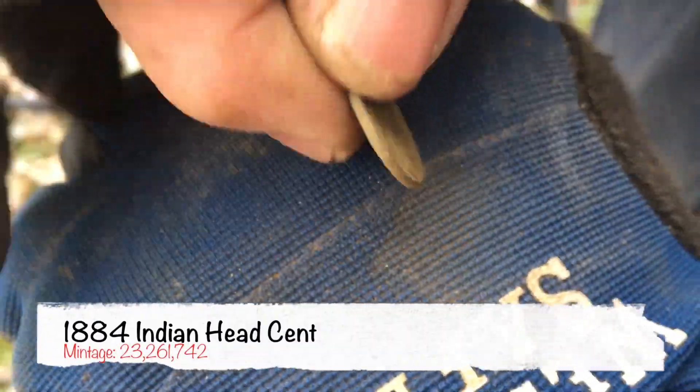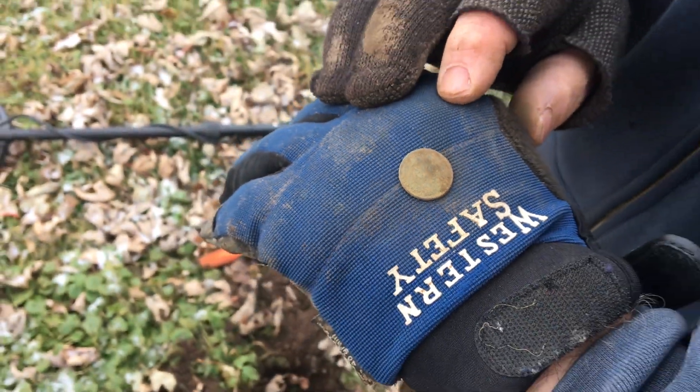Have you found anything else yet? Bullet casings, two Wheaties, a dime, and a memorial penny. All right, you're doing better than me.